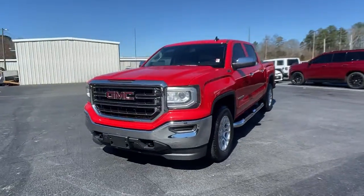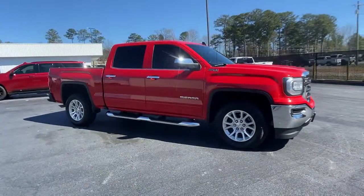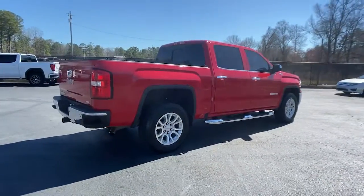You'll have love at first sight with the 2016 GMC Sierra. This vehicle is an outstanding buy with fewer than 90,000 miles on the odometer. Take every journey in stride in this capable, well-equipped Sierra.